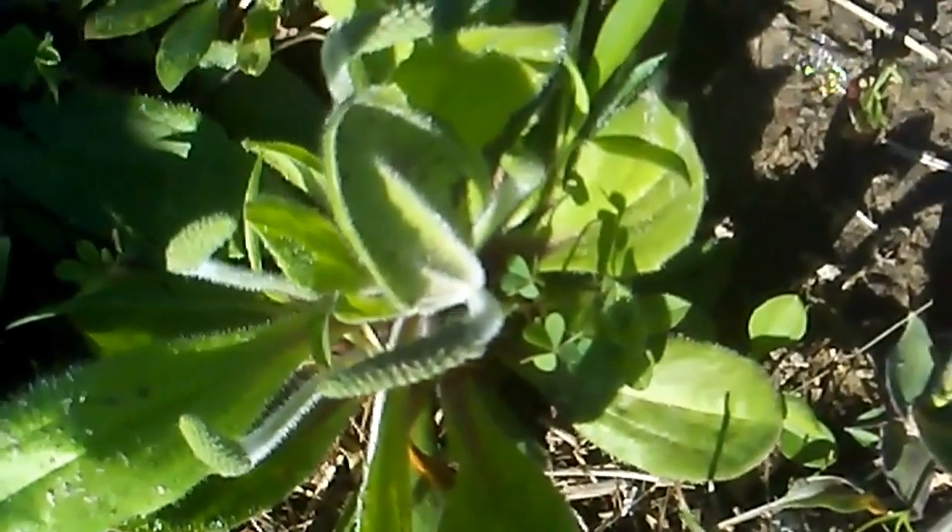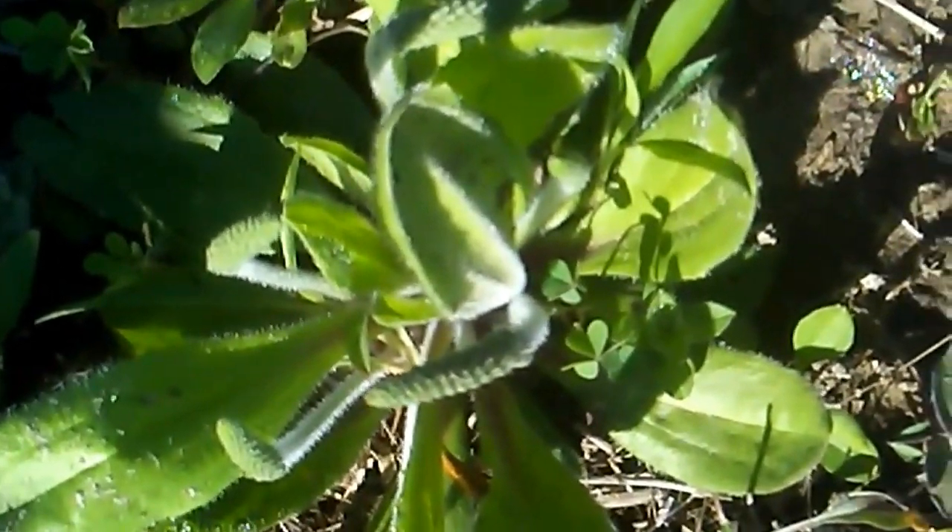This is a type of plantain — I believe it's called narrow leaf plantain. You can recognize it by these little flower spikes that look like little tiny cattails. Plantain is also a useful wild weed.